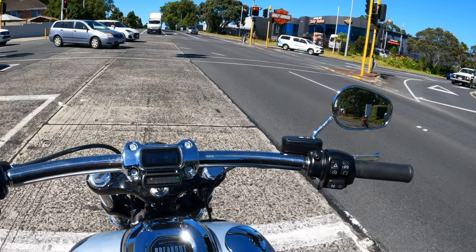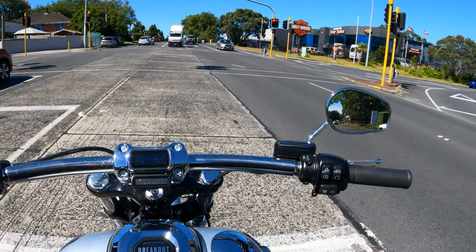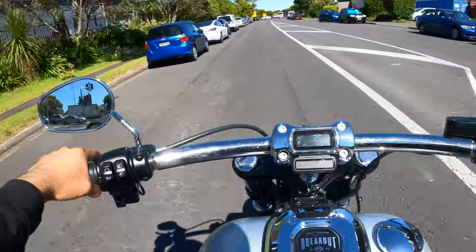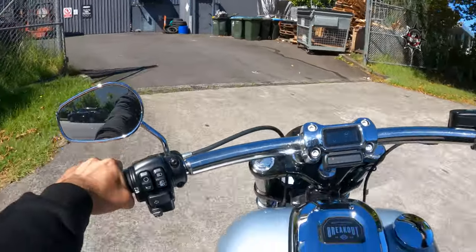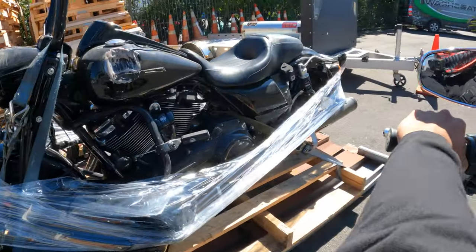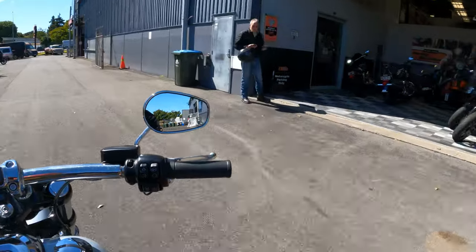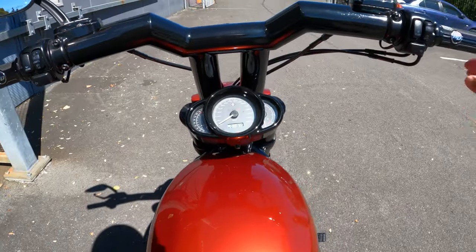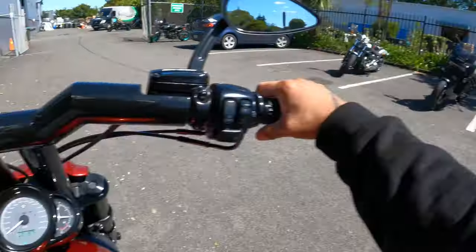Got the head nod from a fellow rider — appreciate it. We've got about 20 k's left on the tank. Here we are at Auckland Harley. Oh sheesh, look at that — that mustn't have been fun. I don't see my bike yet — she's probably still in the workshop.